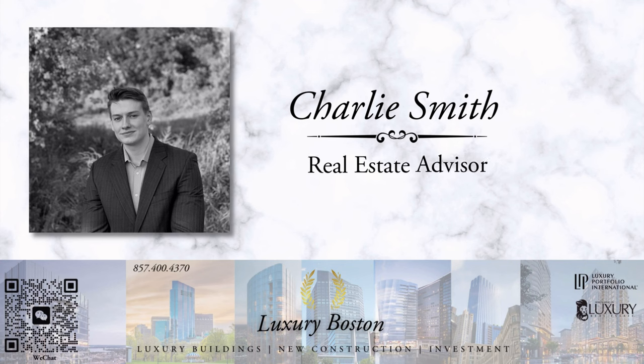If you want to tour the residences at the St. Regis or have questions about the real estate market, my contact information will be in the description of this video.